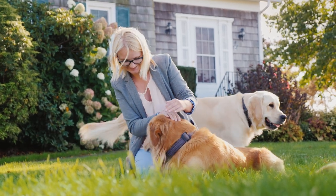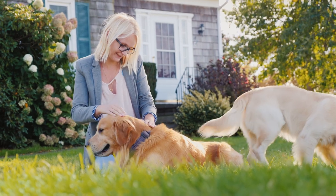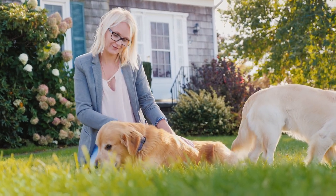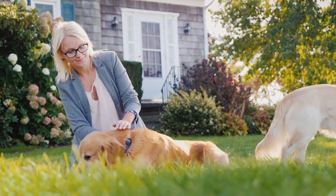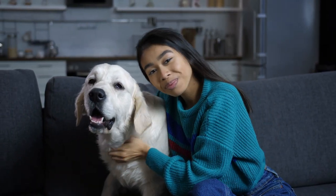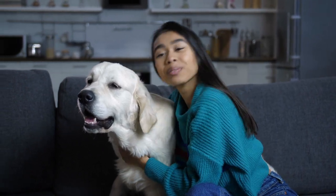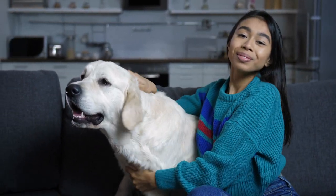Overweight dogs are at risk for lung disorders, osteoarthritis, diabetes, hypothyroidism, lameness, and oral disease, among others. Those extra pounds can shorten your pet's life by up to two years. Older dogs are at the greatest risk as they tend to have less active lives. A dog just 15% over optimum weight is considered obese.